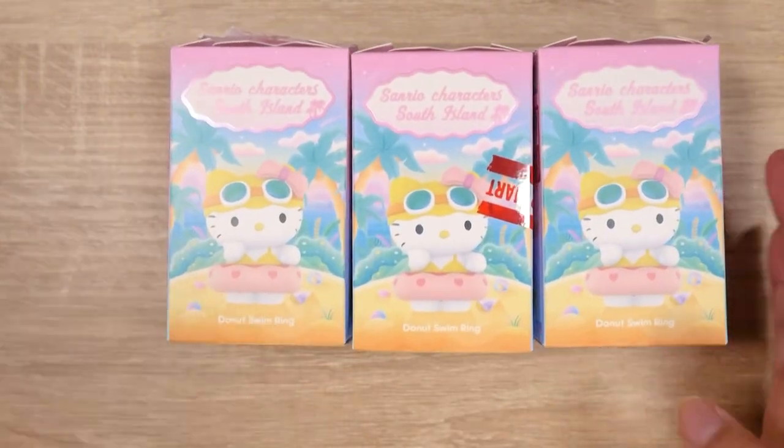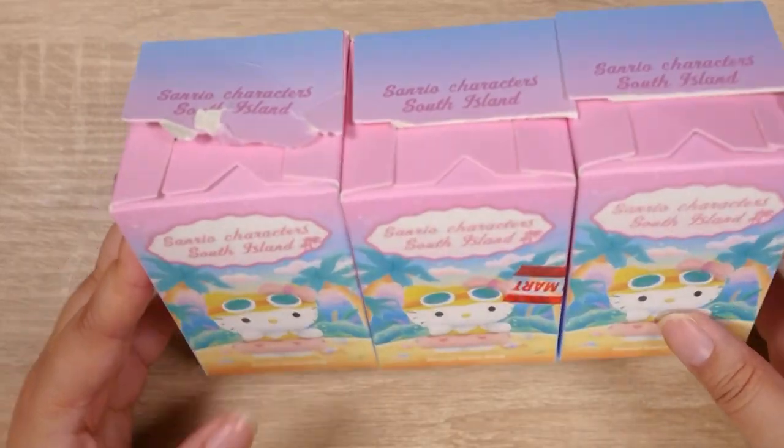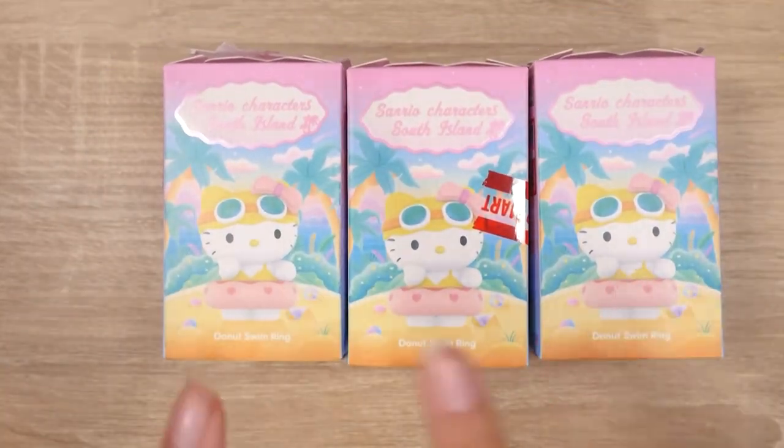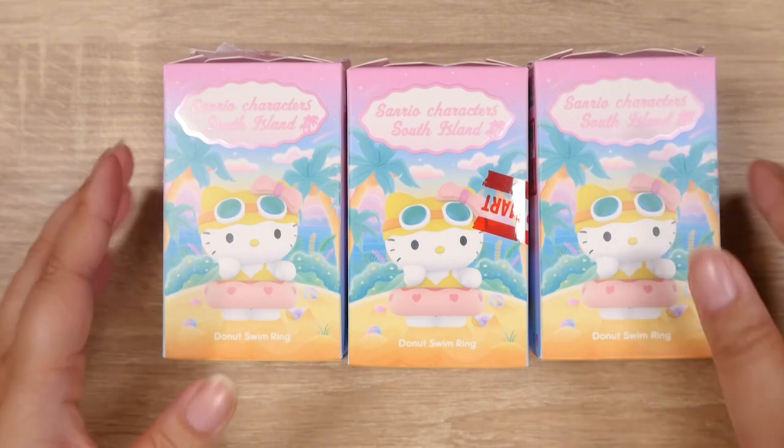Hey everyone, it's Abby and today I am here with some Popmart figures. They've actually already been open because my friend ordered these for me and she picked which figures, so they're not totally blind but it's a surprise to me.